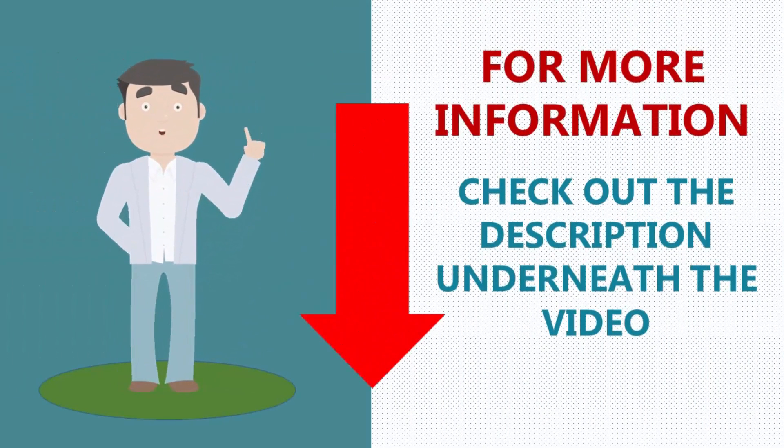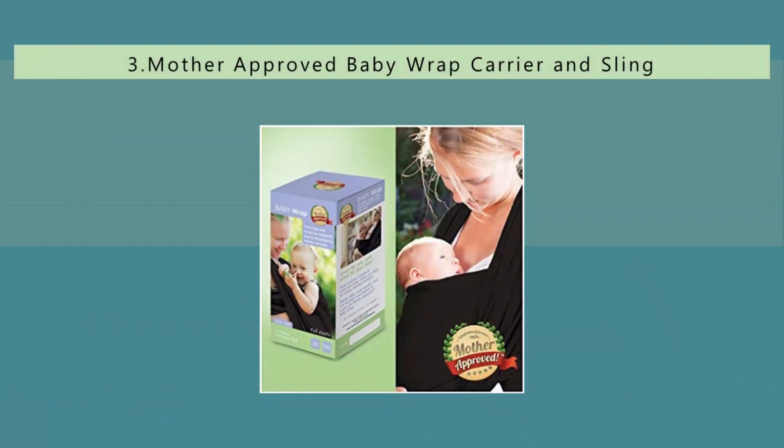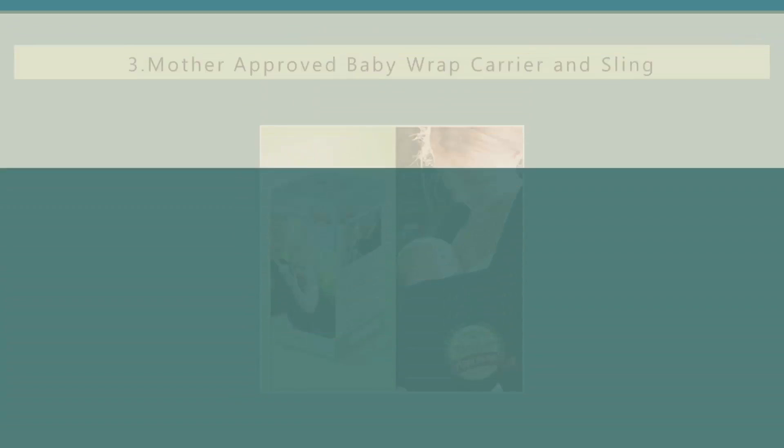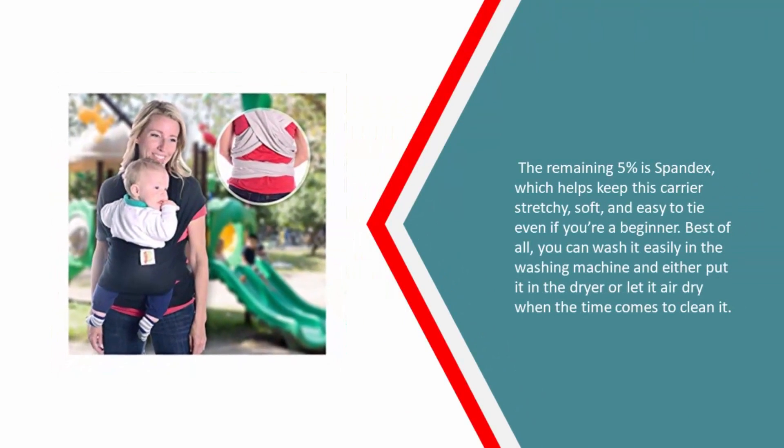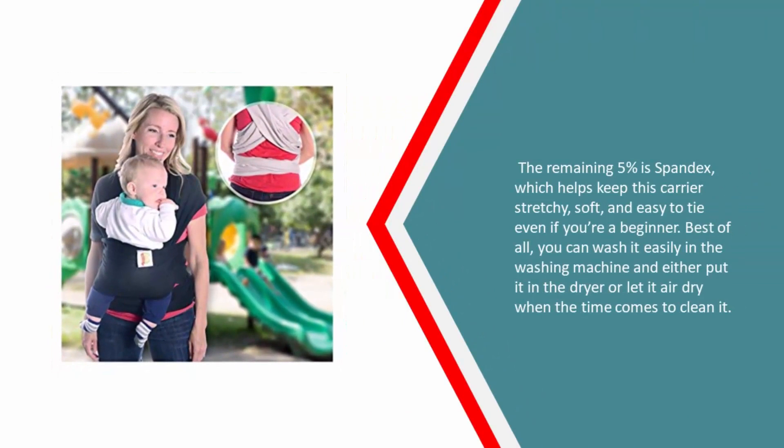Halfway through our list at number three: use this comfortable and ergonomic mother-approved baby wrap carrier and sling for newborns and breastfeeding moms. When you're looking for something strong, sturdy, but very soft and safe for your child, this carrier is made from 95% organic cotton, which is great for babies who might have skin allergies or just be easily irritated by man-made fabrics. The remaining 5% is spandex, which helps keep this carrier stretchy, soft, and easy to tie even if you're a beginner. Best of all, you can wash it easily in the washing machine and either put it in the dryer or let it air dry.